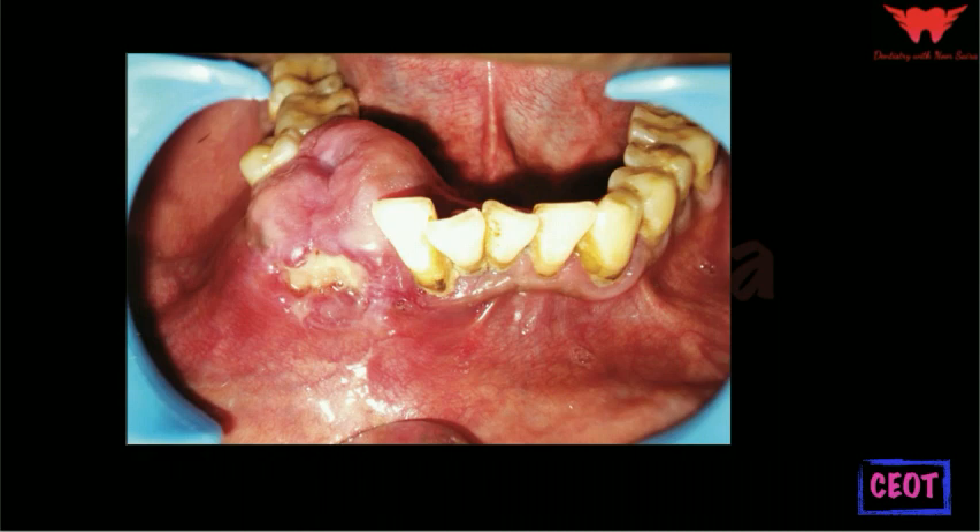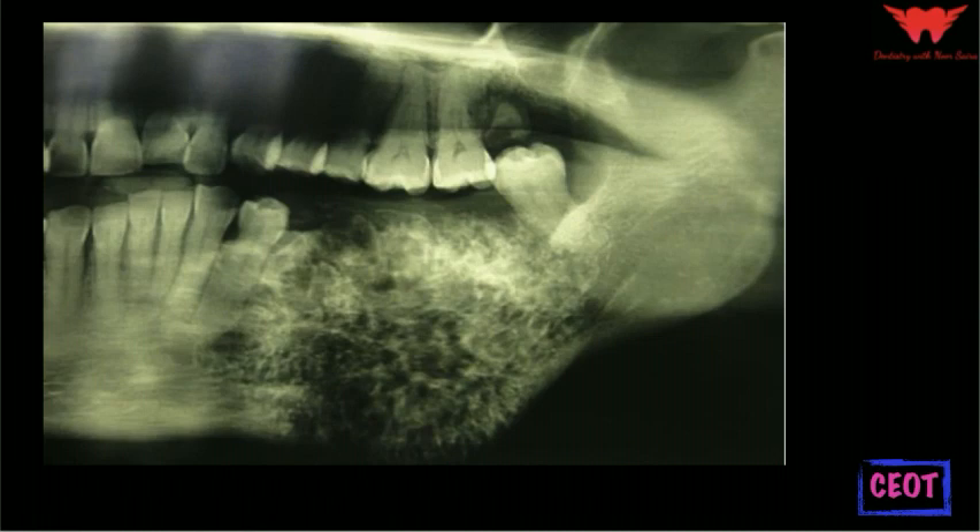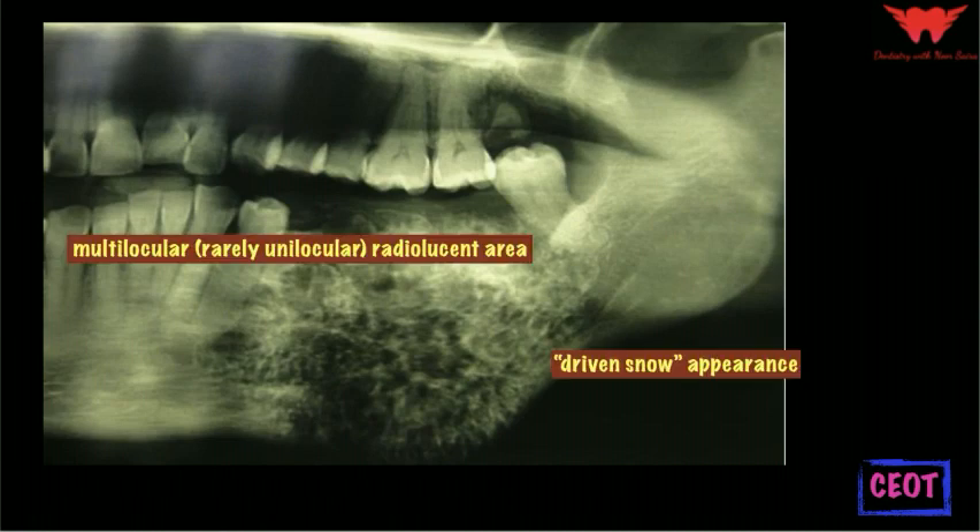The extra-osseous form is more common in the anterior jaw compared to the intra-osseous variety. Radiographically, this tumor presents as a well-defined multilocular, and rarely unilocular, radiolucent area in the jaw. In some cases, there may be a combined pattern of radiolucency and radio-opacity with many small irregular bony trabeculae traversing the radiolucent area in many directions, producing a multilocular or honeycomb pattern. The most important pattern to remember is scattered flecks of calcification throughout the radiolucency, giving a descriptive term called the driven snow appearance.